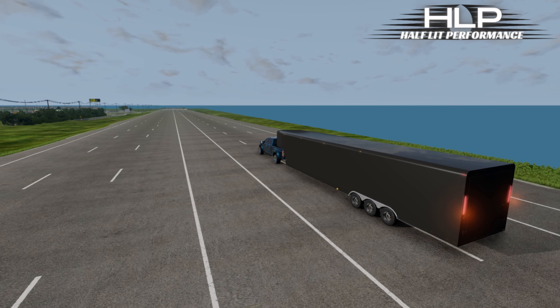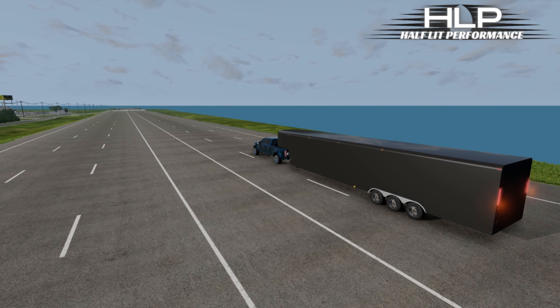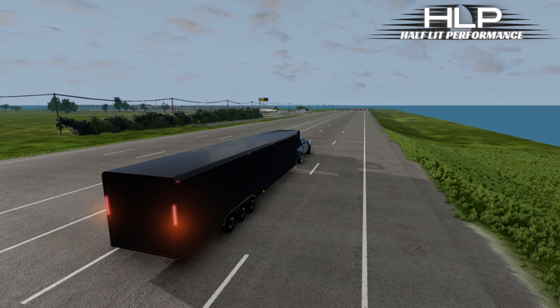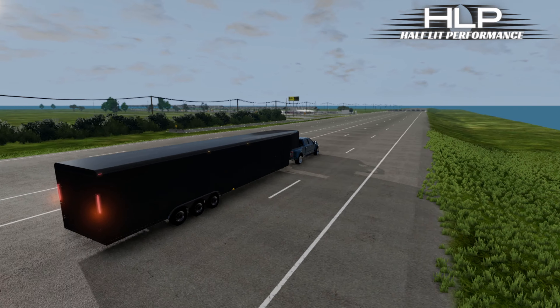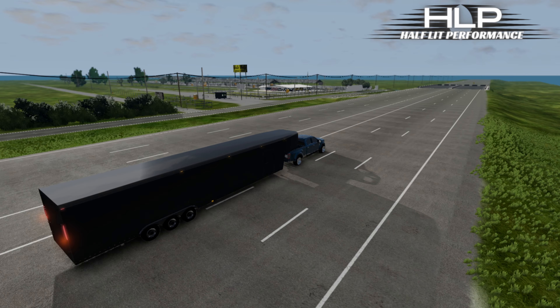All right guys, welcome back. We're going to Yellow Belly today. We got a few new cars that are pretty insane — they are brought to you by Half Lit Performance. He's been making some amazing stuff.